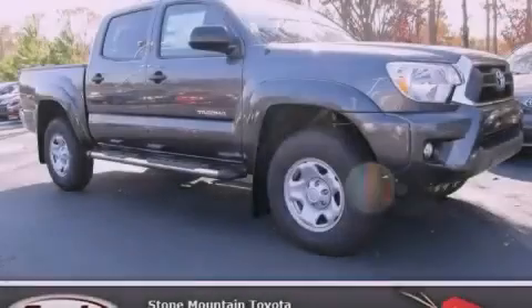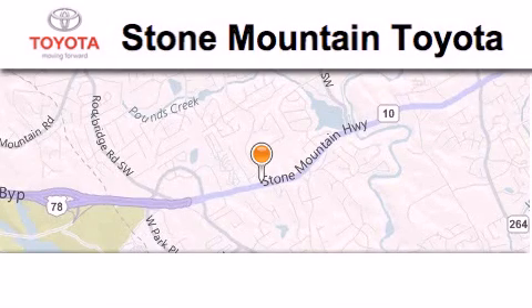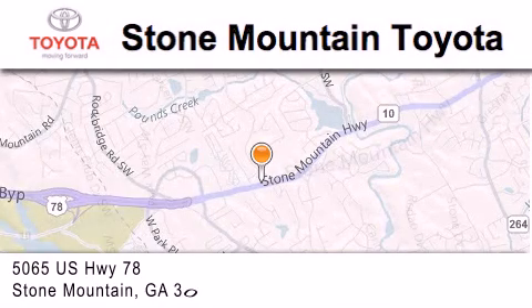Please call us today for more information on this great vehicle. Stone Mountain Toyota is located at 5065 U.S. Highway 78 in Stone Mountain.